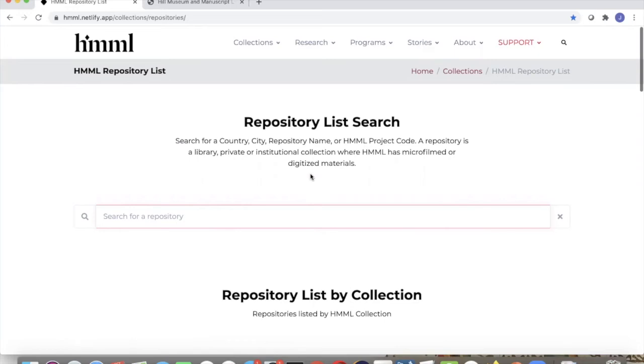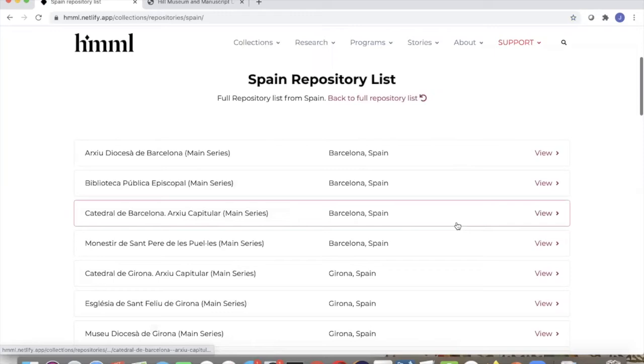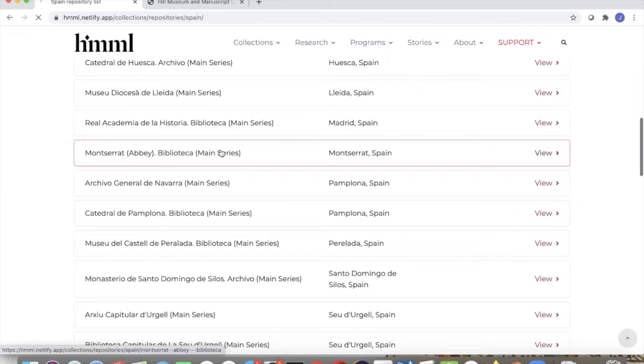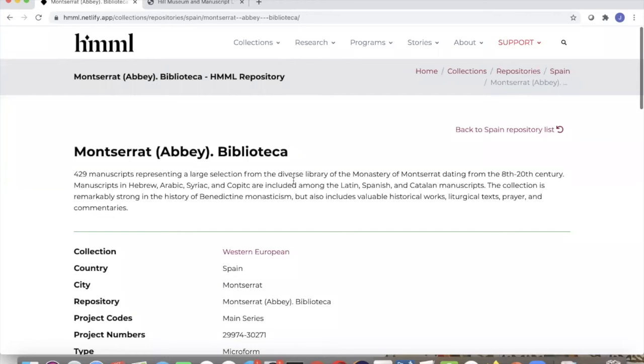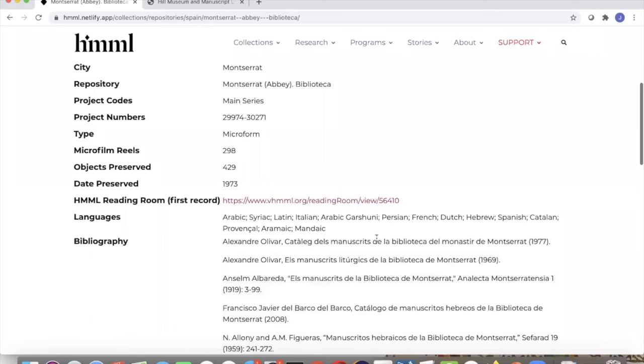Users can search for a repository, browse by collection using the Himmel collections, or browse by country — multiple avenues into information about repositories. If I were a scholar interested in repositories in Spain, I could click on that and search Spain's repositories, or get a full list of all repositories where Himmel has worked. For example, a scholar interested in Montserrat could click on that, because each repository has its own page. The curators have worked extremely hard to generate this content — previously scholars would have to email a curator asking what materials were held at a given repository, whether it was microfilm or digital scanning.